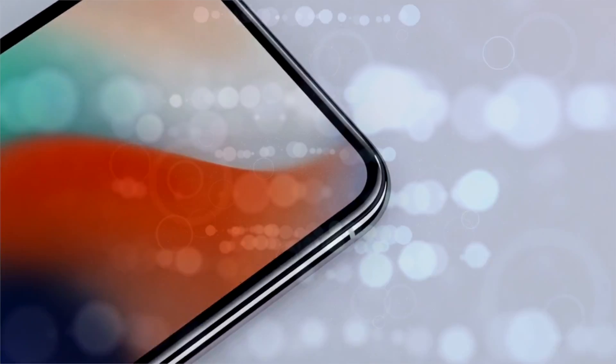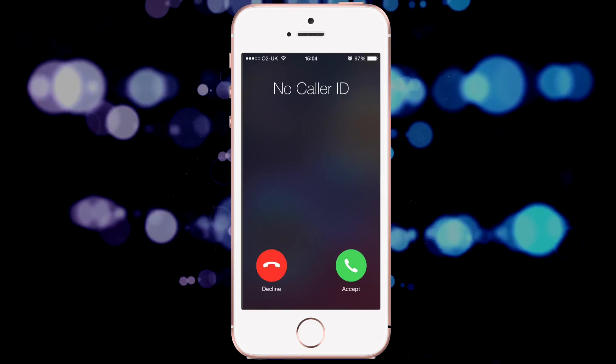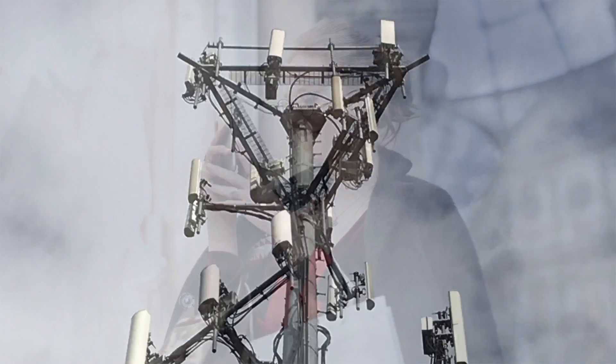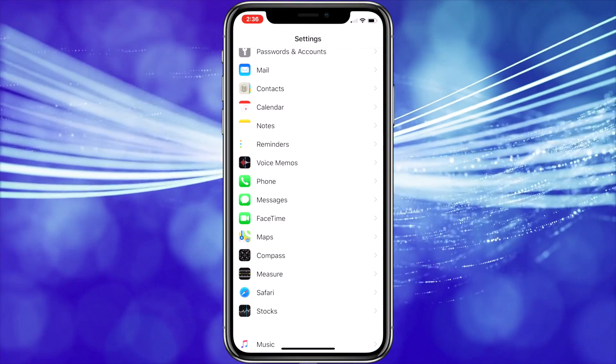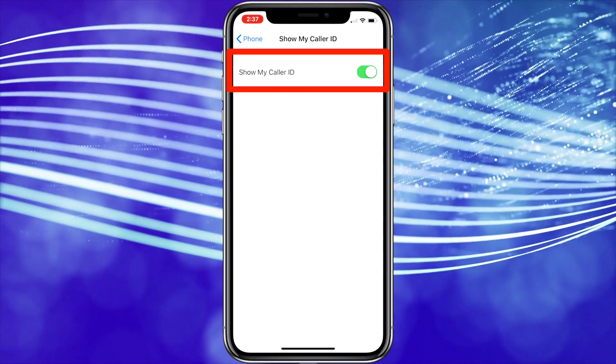The first feature is how to block your phone number from showing up on caller ID. Do bear in mind that this option is dependent on your service provider supporting it, but if available, it can be really handy if you want to surprise a friend. Go to Settings, then scroll down and tap the Phone menu, then tap Show My Caller ID. Now you can turn this feature on or off.